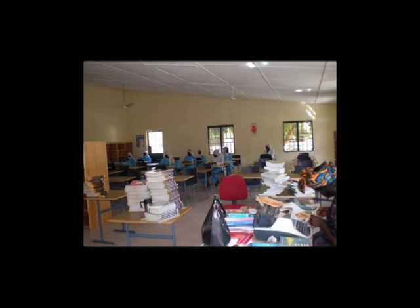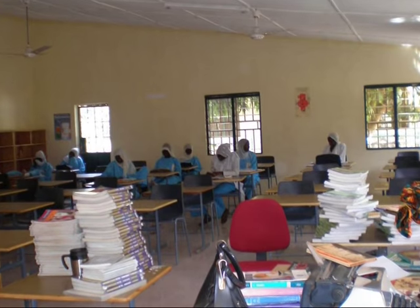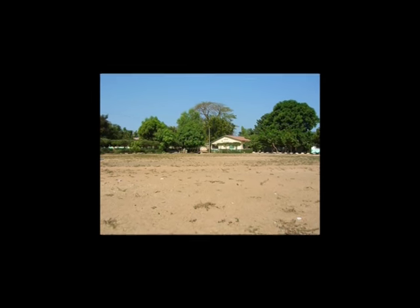By this time, we had also raised money for some bookshelves and tables. We could now begin to think about our next project: a sports surface on the area shown here.